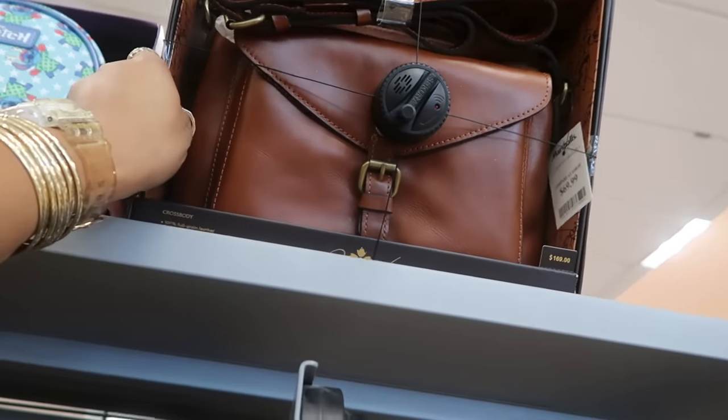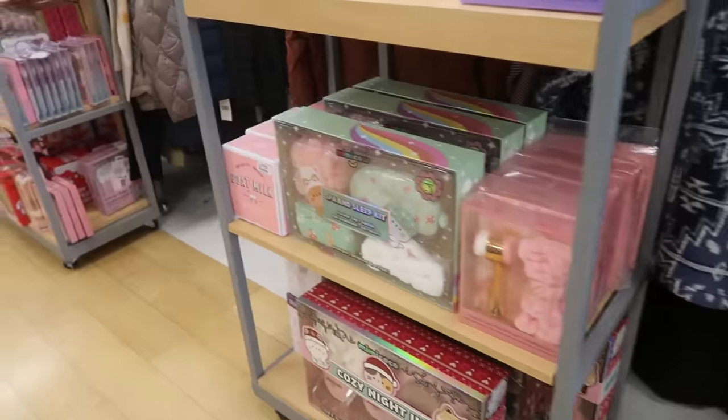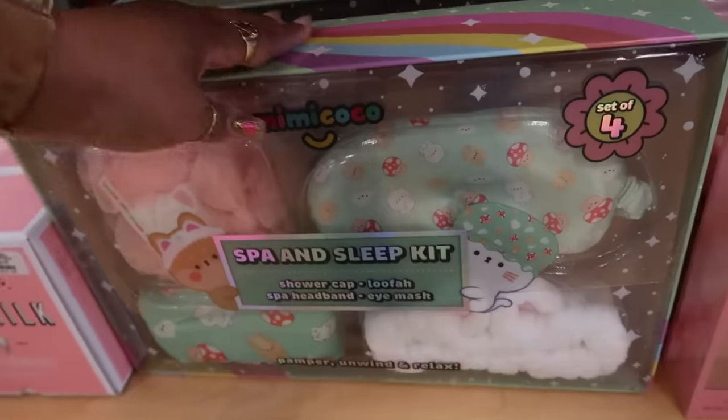Patricia Nash gift set retails for $170, and it's $70 here — lots of different makeup brushes. There are cute little gift sets. Been seeing a lot of that Mimi Coco stuff right here for $10.